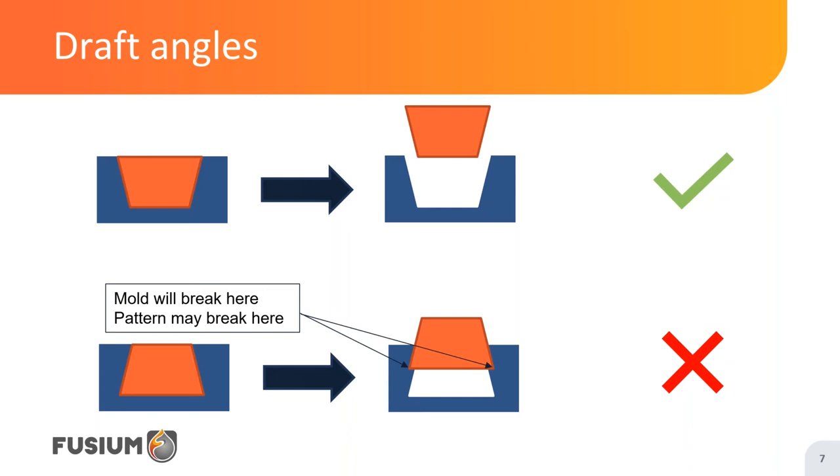A draft angle is a small angle on vertical surfaces in the mould. If the pattern is properly drafted, as shown on the top row, the pattern will easily come out of the mould, leaving a smooth cavity in the sand. On the other hand, if the surface is vertical, or even worse, if it has a backdraft as shown on the bottom row, the mould will break — and the pattern will probably break too.